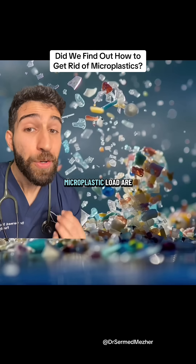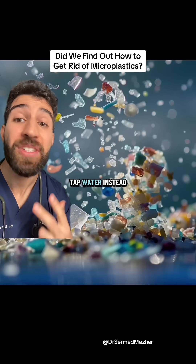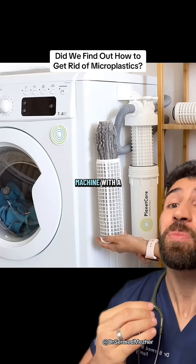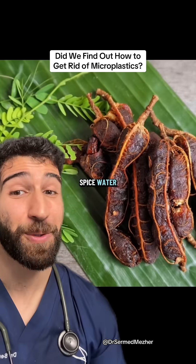The ways you can manage your microplastic load are: avoiding plastic packaging, using reusable metal containers, tap water instead of bottled water, using a washing machine with a filter or catch, and opting for natural rather than synthetic clothes. Ready for some spice water?